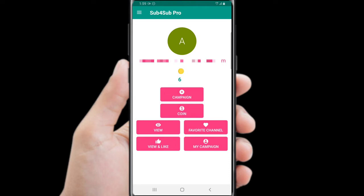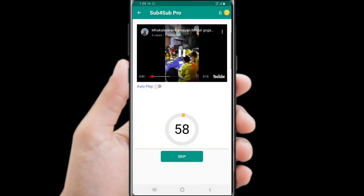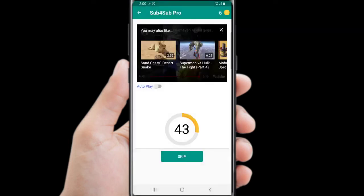While using this app I make 100 to 200 subscribers per day. Use the view bar to watch videos and earn coins. You can reduce the quality of the video. I recommend you to watch my videos because it will help you through your YouTube journey.